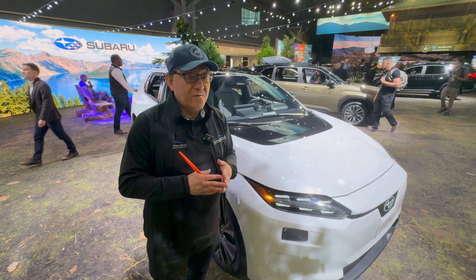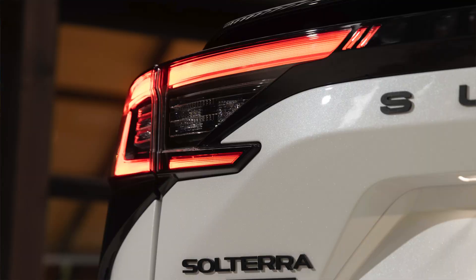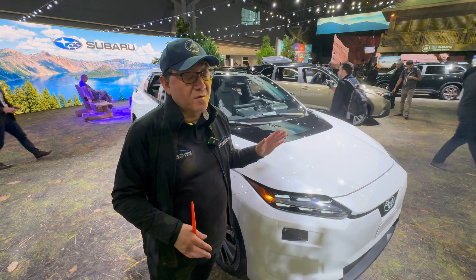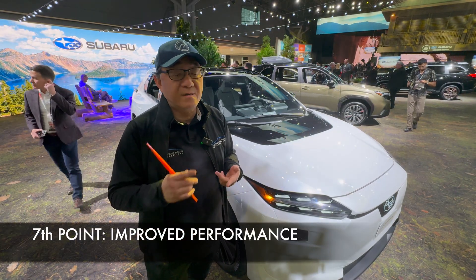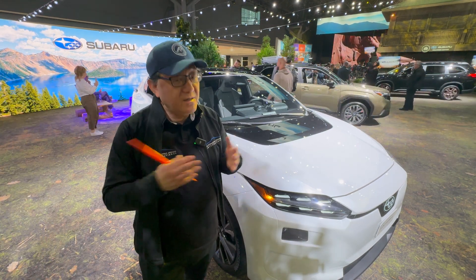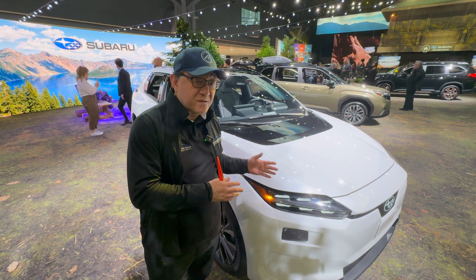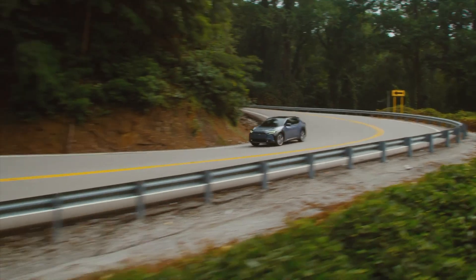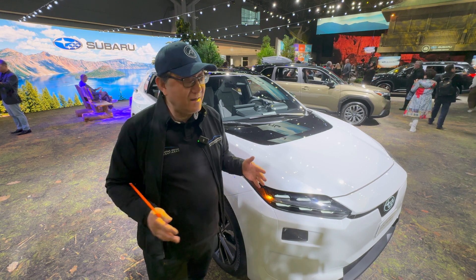Finally, the seventh point — based on my discussion with the chief engineer, with whom I spent a fair amount of time understanding the new Solterra and the new Trailseeker, it has also improved performance in terms of steering mechanism, handling, and suspension. All of them have been recalibrated, retuned, and re-engineered to some degree. Even though we won't be able to drive this car for a while yet, I received reassurance from the chief engineers that it will drive differently and handle better. The old one wasn't bad at all with steering feel and handling, but it was a little numb and not as fun to drive.